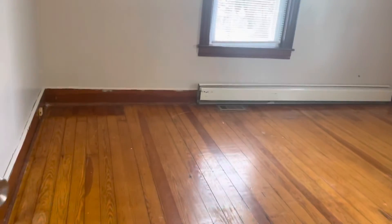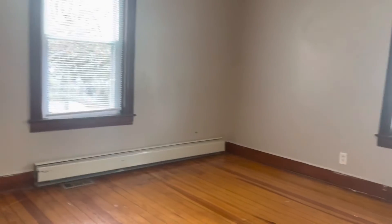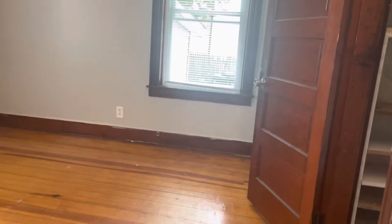Bedroom number three here. Pretty big — you can definitely fit a king set. Beautiful flooring. Beautiful closet space with built-in shelving. Big windows in here as well.